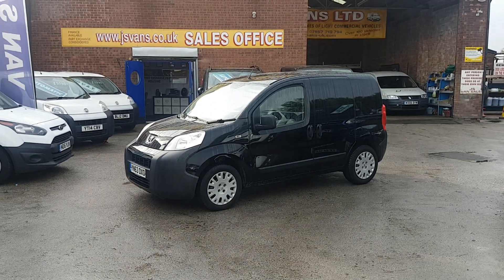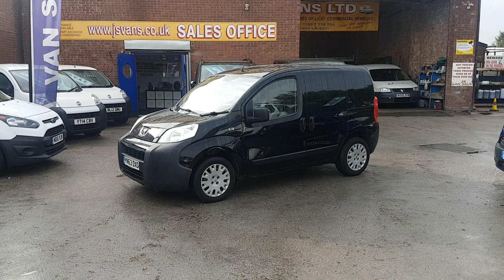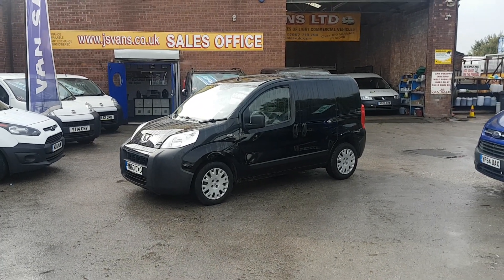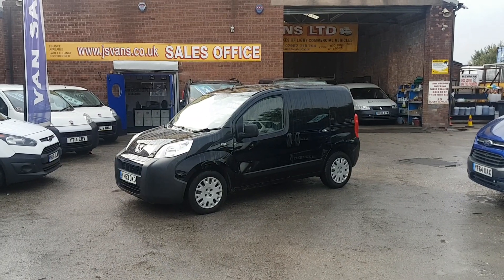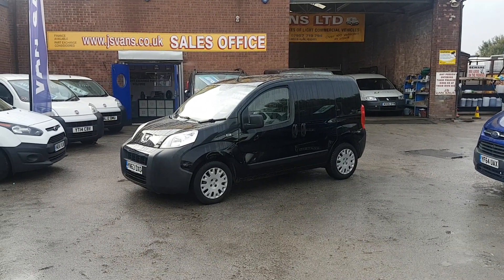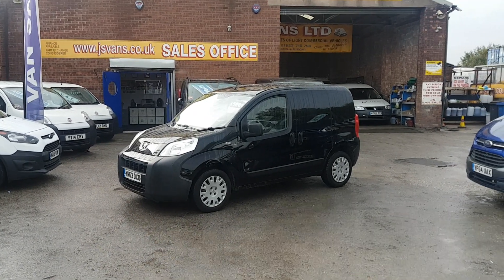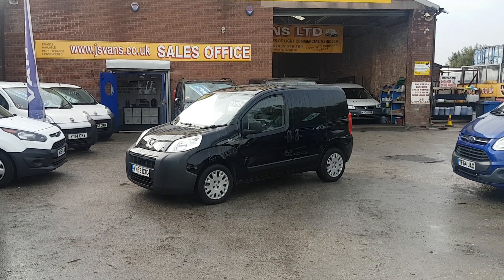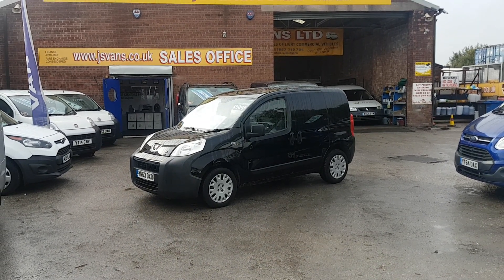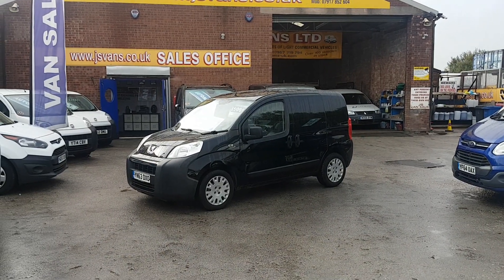Part exchange also taken — car or van. Same day finance deals can be done. Lots more small vans on the website. We've got all makes in: Ford Connects, Fiat Bippers, Experts, slightly bigger vans, Scudos, and Customs — they're all on our website. Same day finance available. We're open seven days. Anything else you'd like to ask, just give us a call or drop us an email. Thanks for watching the video.